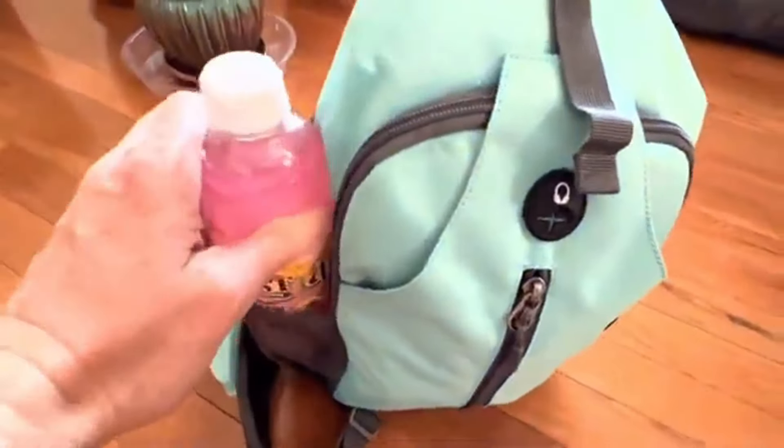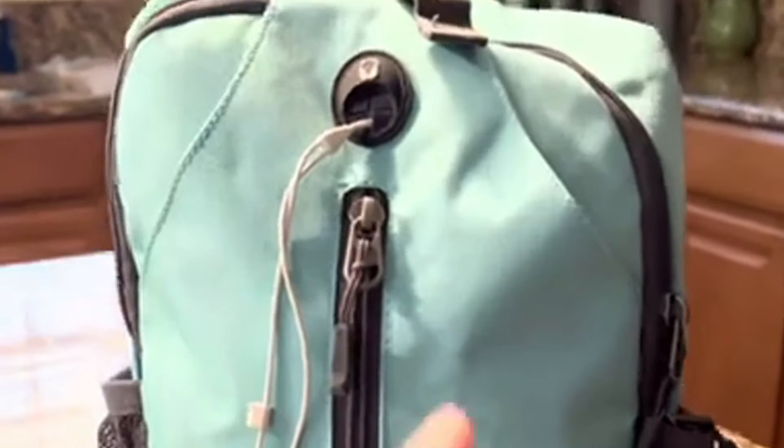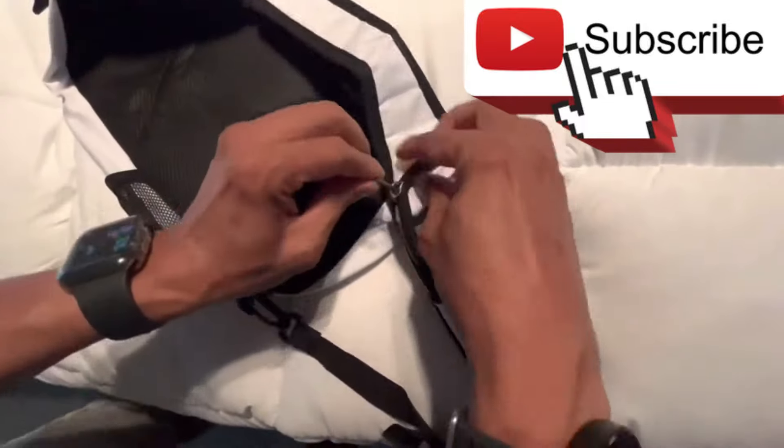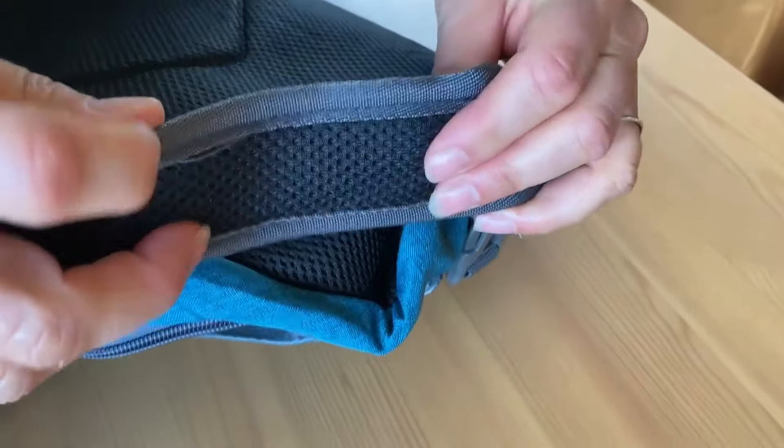The 6-inch side mesh pocket is perfect for holding a 2.4-inch diameter bottle. Enjoy music on the move with the hidden earphone hole on the front. The shoulder strap pouch comfortably holds phones with a screen size under 7 inches. Crafted with superior breathable materials for the shoulder strap and back, this backpack ensures comfort during travel and hiking.